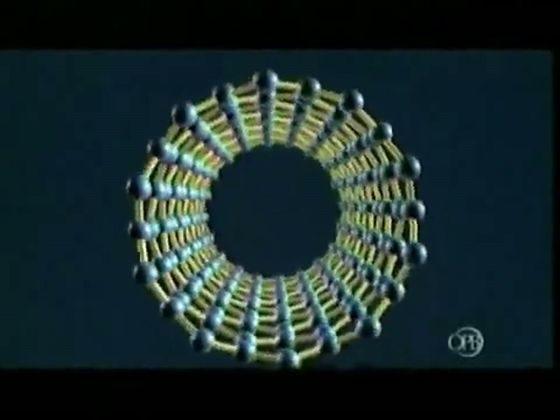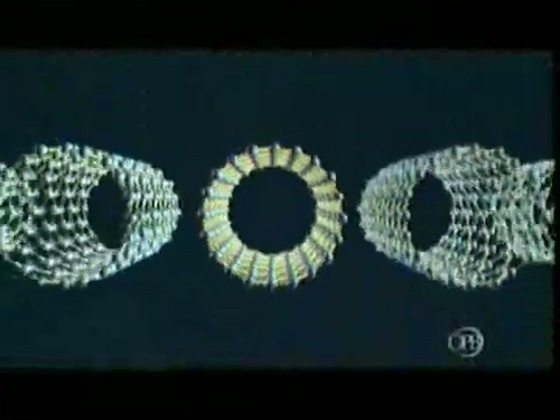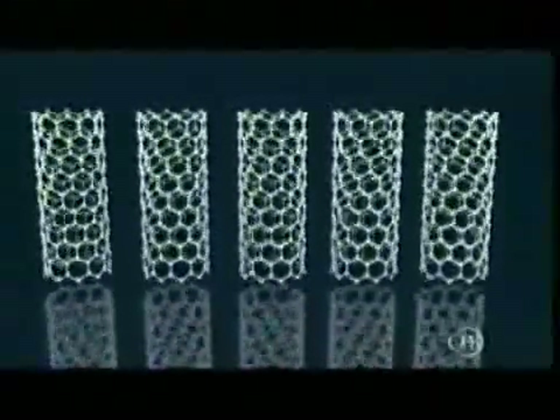Much stronger and lighter than steel, and able to conduct electricity, these cylinders of pure carbon have been called a wonder material — a new building block that might be used in everything from electronics to airplanes. But as a space elevator cable, carbon nanotubes have some big problems.